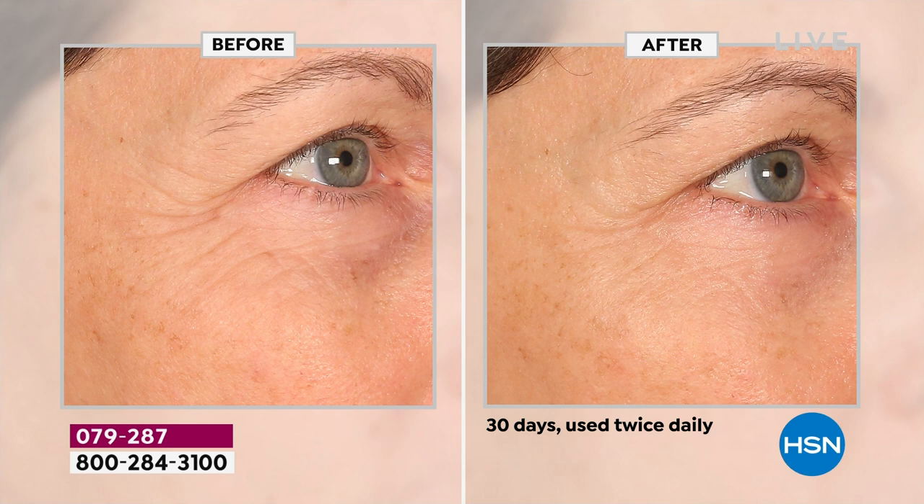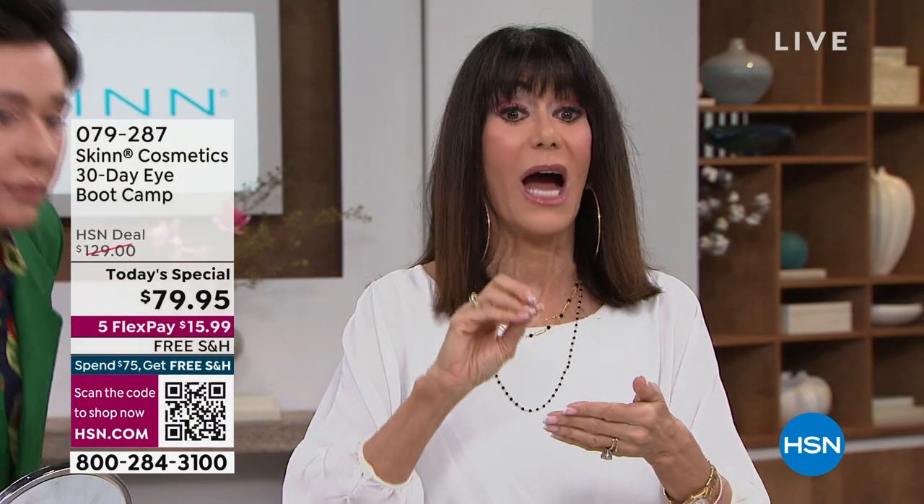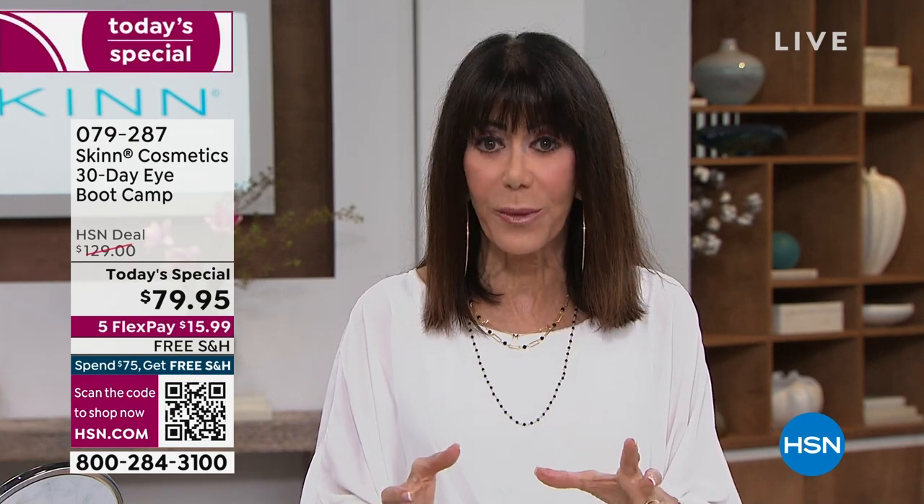The brightness, the firmness — because being thin and hollow is something I fight with all the time. You're getting one boot camp that is addressing all of the issues. We're going to go through it step by step so you can see how simple and easy it is, and we're going to talk about why you need a serum.